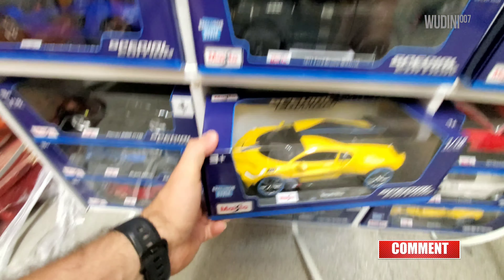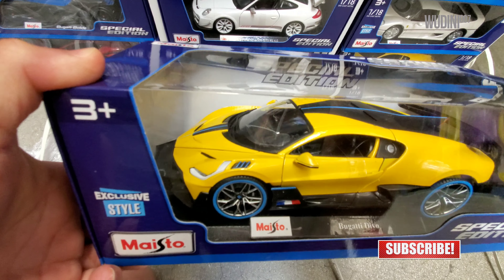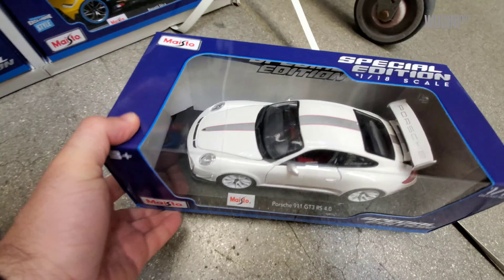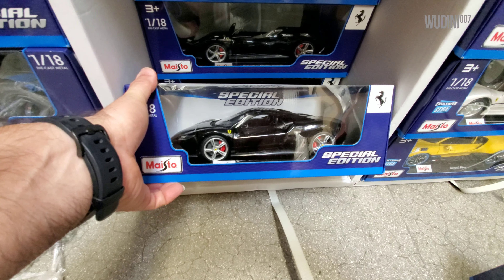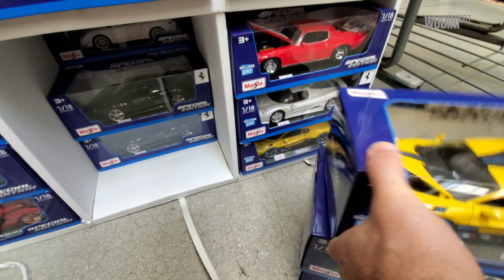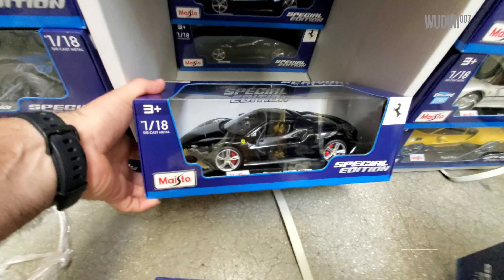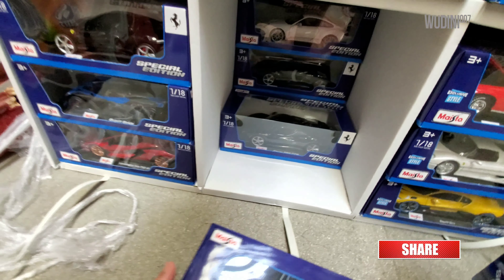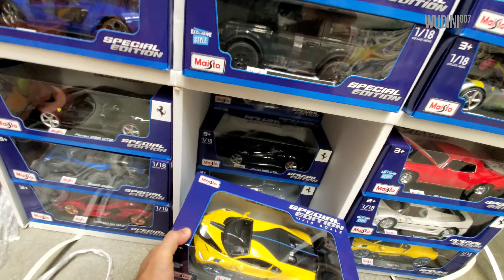Here's a yellow Bugatti Divo which I think I might be taking. Over here there's a white Porsche — I picked this one up a few years ago. Here's another Ferrari 296 in black, another Bugatti, another Ferrari, here's another Ferrari, and there's one more and another Porsche. There are a lot of Ferraris here, unlike the first location I went to.